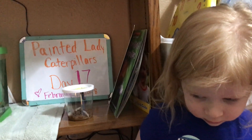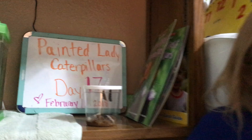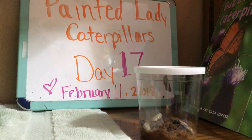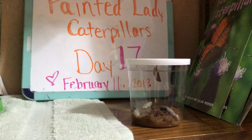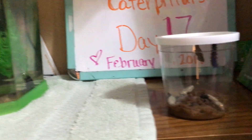Hello and welcome to day 17 of our Painted Lady Caterpillar experiment. We've had our Painted Lady caterpillars from Insect Lore since January, and now we're on day 17 with them.